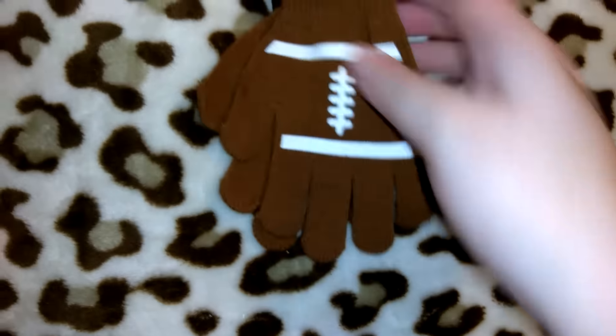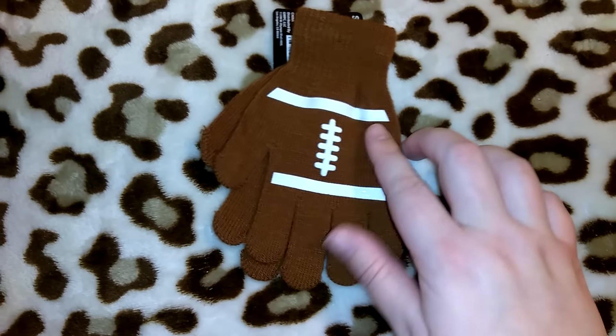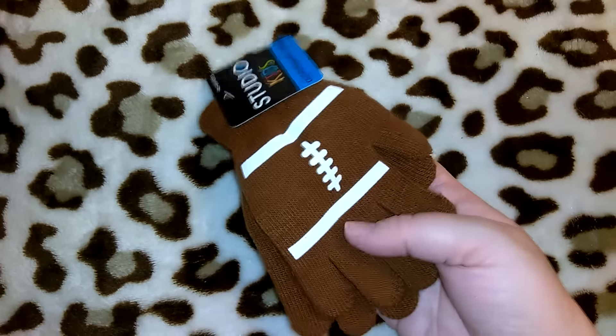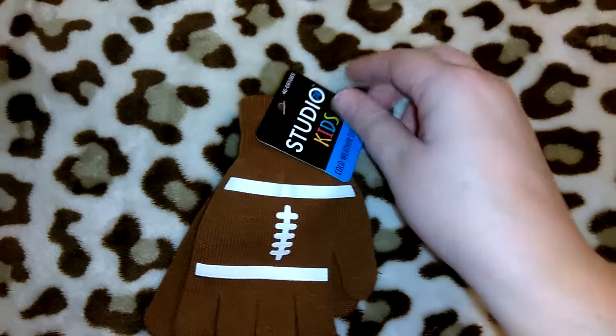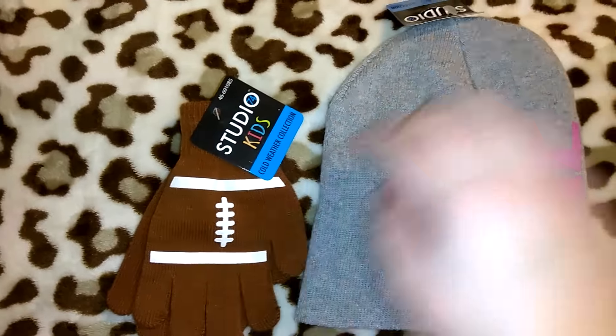Robert picked out this adorable little set of gloves that look like little footballs — he got this for his baby cousin Baby Jay. They're a little bit big but he can grow into them. It's the same brand as my beanie — Studio brand, but this is the Studio Kids line.